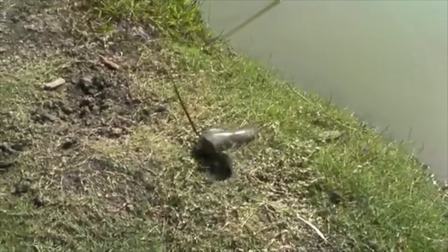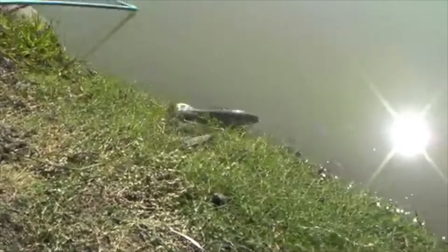They will eat anything from other fish, amphibians, reptiles, birds, and even mammals that venture into their territory.